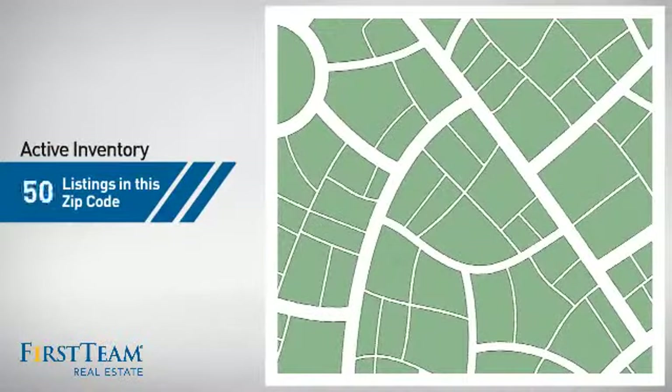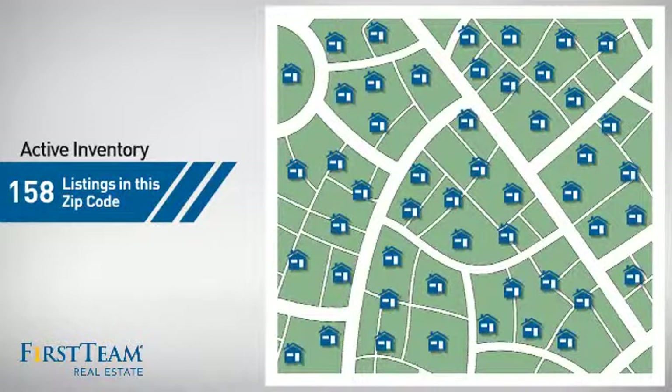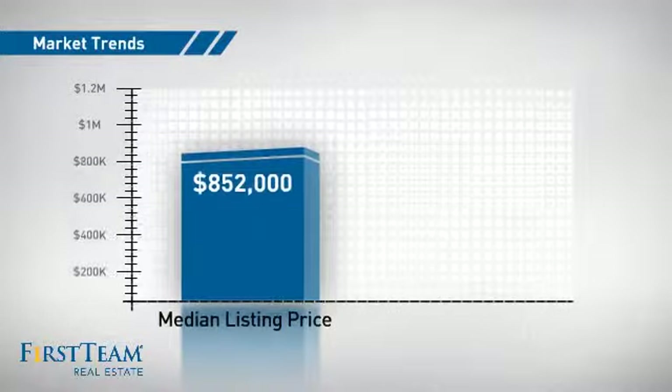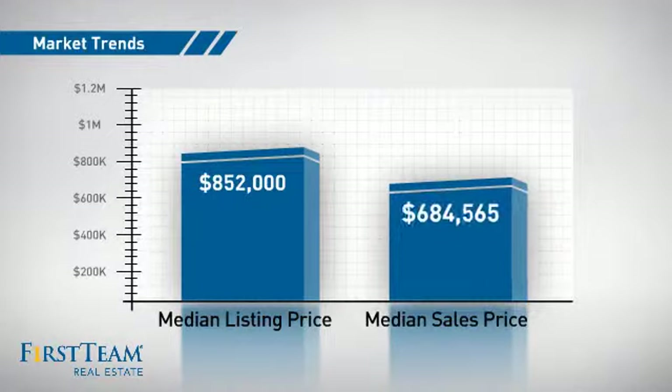Wondering how it stacks up against the competition? There are now just under 160 homes on the market within this zip code, with a median list price of just under $900,000 and a median sale price of just under $700,000.